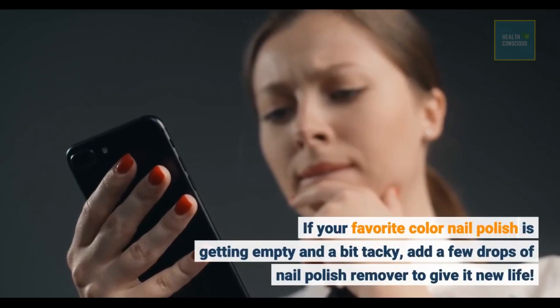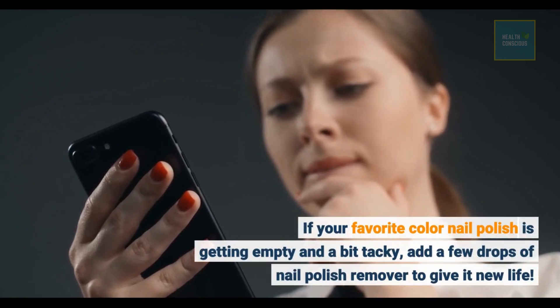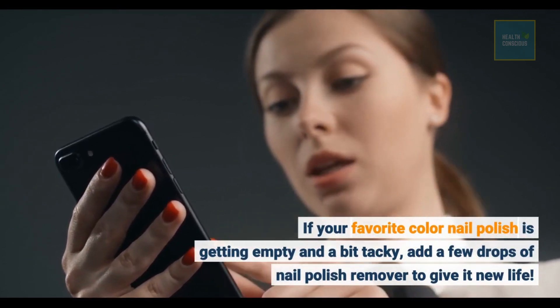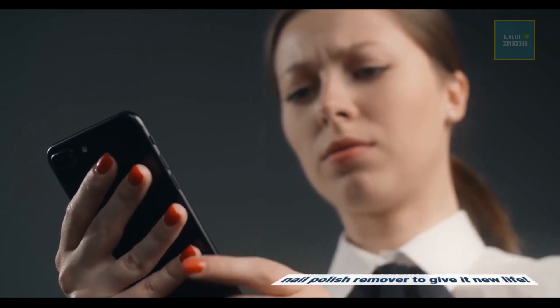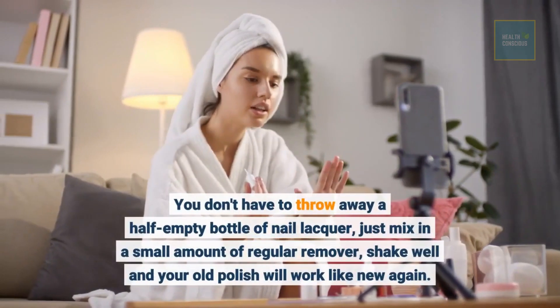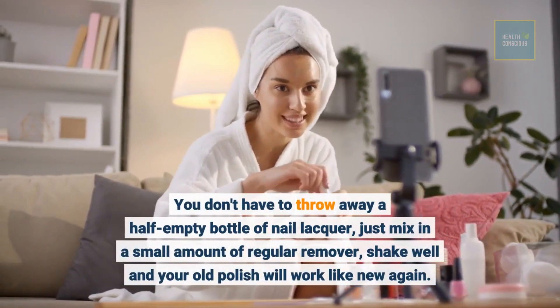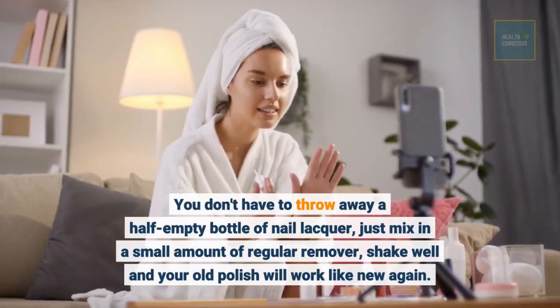If your favorite color nail polish is getting empty and a bit tacky, add a few drops of nail polish remover to give it new life. You don't have to throw away a half empty bottle of nail lacquer — just mix in a small amount of regular remover, shake well, and your old polish will work like new again.